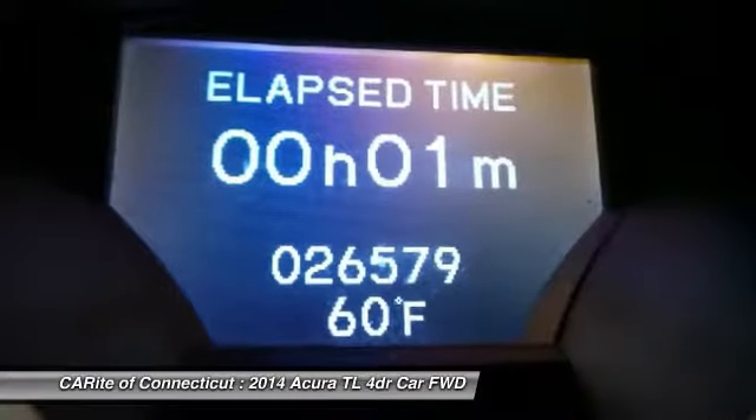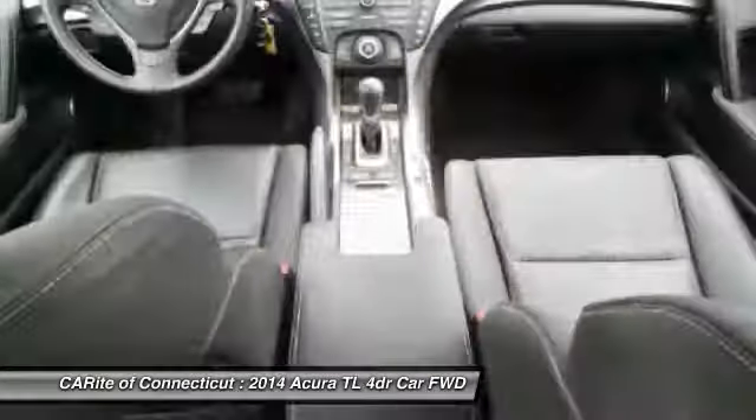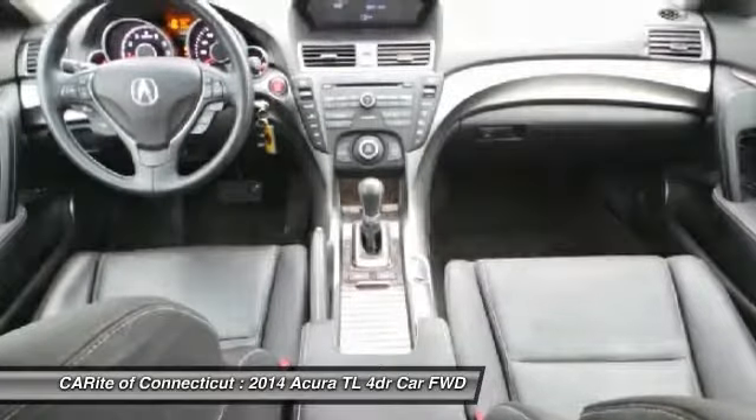Power passenger seat, CD changer, leather-wrapped steering wheel, Bluetooth, adjustable steering wheel, power steering, and aluminum wheels.